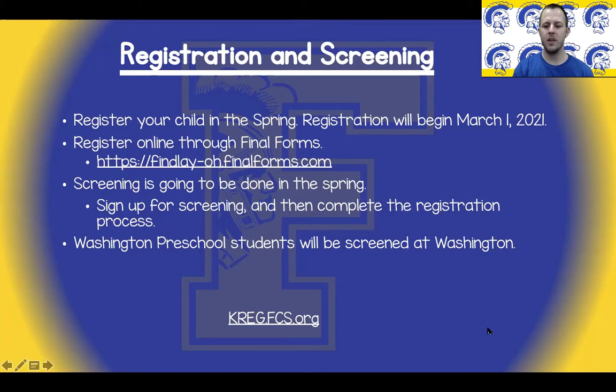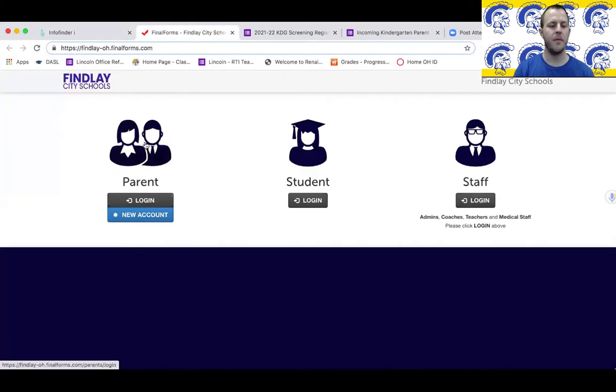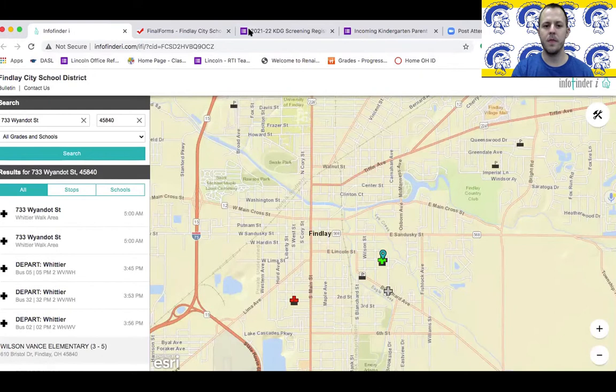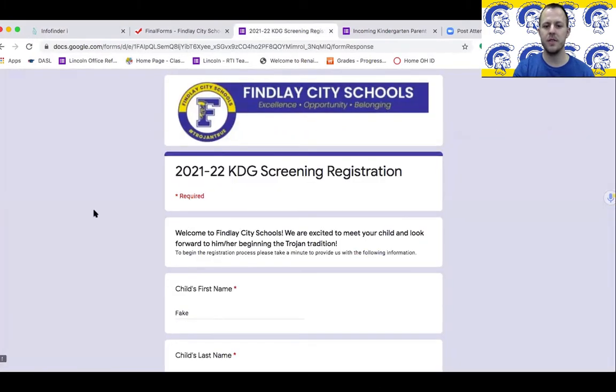Let's go ahead and take a look at those two links. First, let's take a look at the Findlay City Schools Final Forms link. If you already have an account with Final Forms, you will just hit the login right here and sign in to complete the necessary forms. If you don't have an account, you'll hit new account and sign up that way. The other link provided is the one you will use to sign up for screening and direct screening registration.